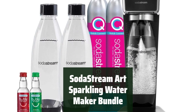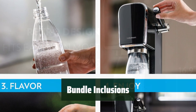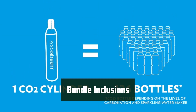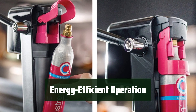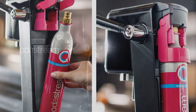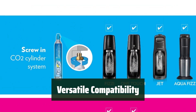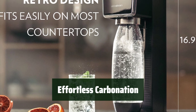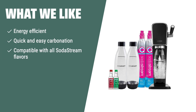Number 4: Create fresh sparkling water effortlessly with a simple button push. The Snap-Lock Bottle Insertion feature makes carbonation quick and easy. The bundle includes a sparkling water maker, two 60L CO2 cylinders, a twin-pack dishwasher-safe bottle, and two 40ml bubbly drops flavors. The machine is energy-efficient, capable of carbonating up to 60L of water, and compatible with all SodaStream flavors and carbonation bottles. If you're looking for an energy-efficient, quick carbonation soda maker compatible with all SodaStream flavors, you should consider this one.